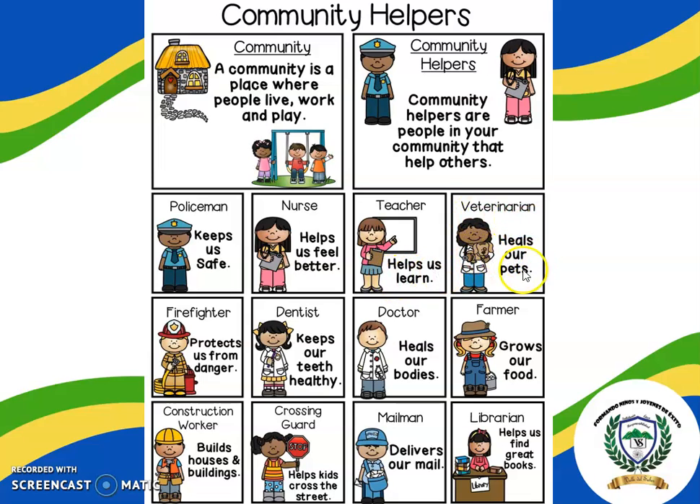Veterinarian heals our pets. Firefighter protects us from danger. Dentist keeps our teeth healthy. Doctor heals our bodies. Farmer grows our food. Construction worker builds houses and buildings. Crossing guard helps kids cross the street. Mailman delivers our mail. Librarian helps us find great books. Very good! All of them are community helpers!